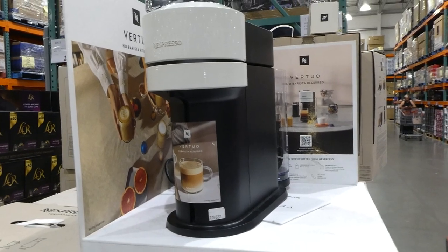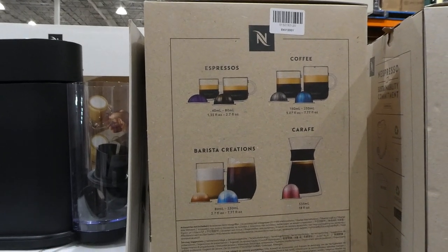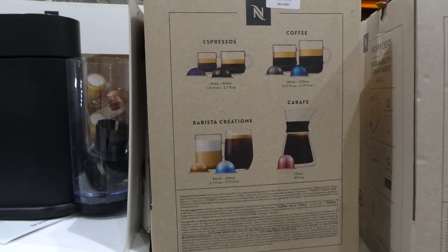I'll show you the different options on the side. It does come with a 12-pack of capsules of different varieties. It doesn't actually tell you what capsules it comes with, but I think you get a variety of each, which is really nice.